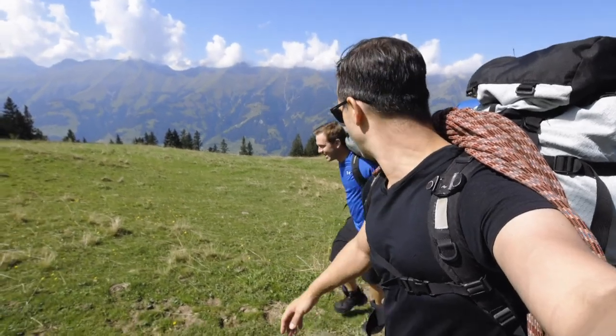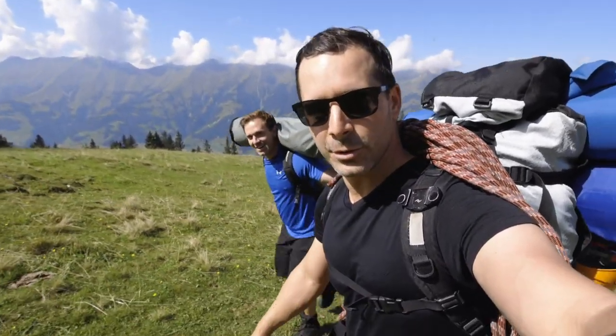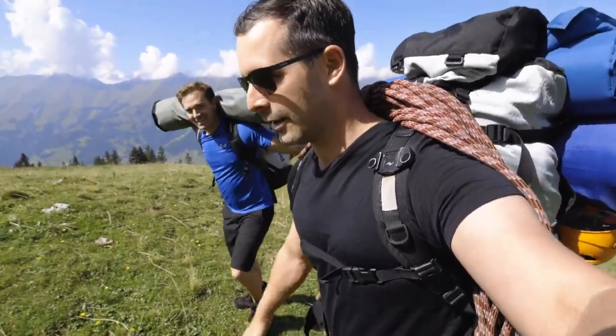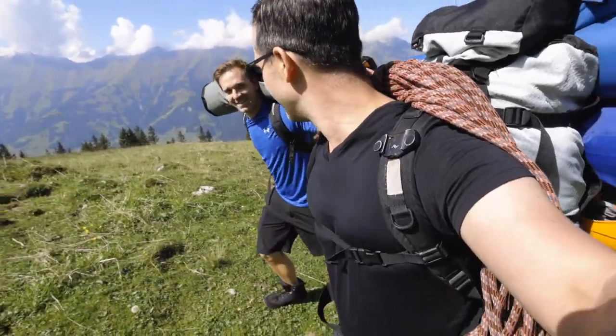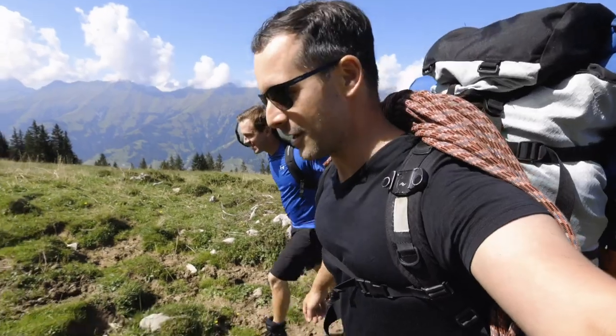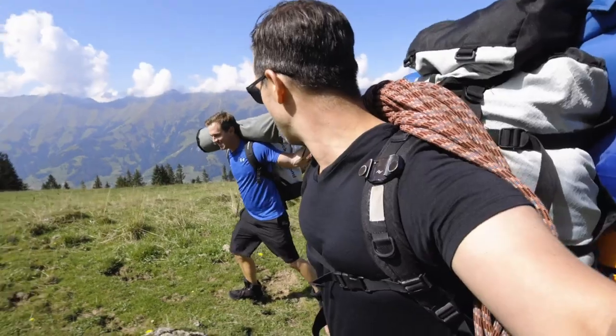We've started the journey. And we've already opted to leave the covers down here. So if it's going to rain, it's not going to be a pleasant night. But no risk, no fun. And it's tiring enough already.